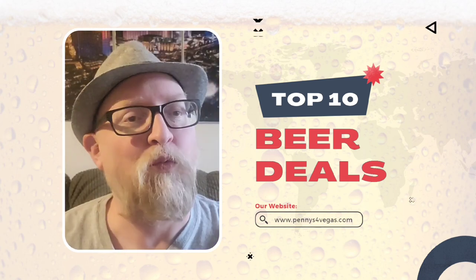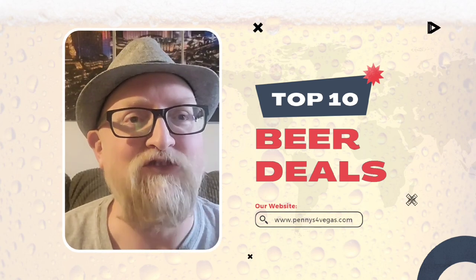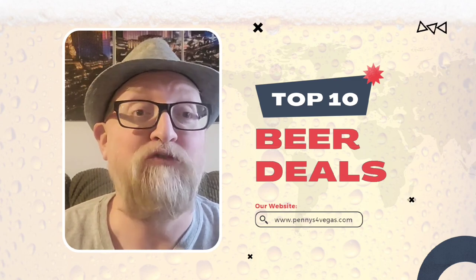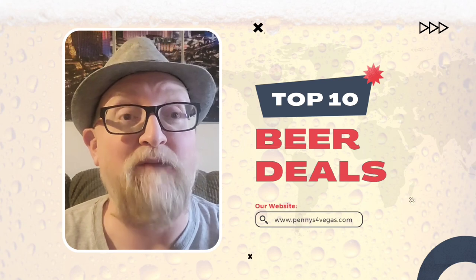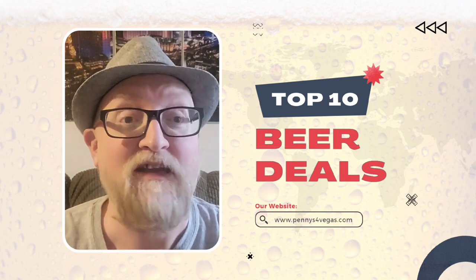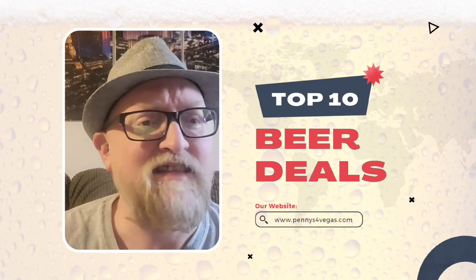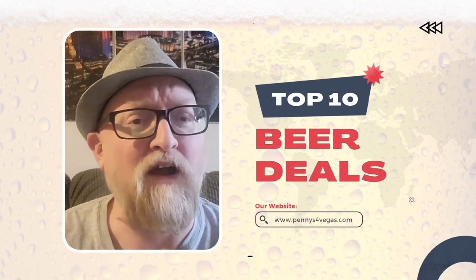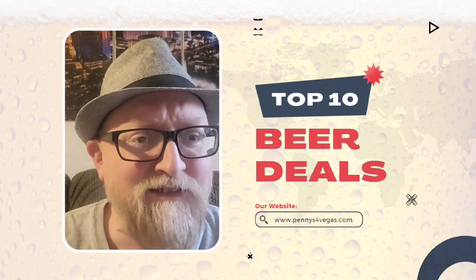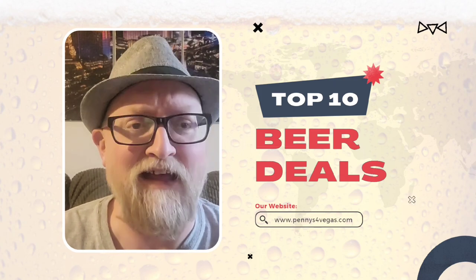Number 2 is OYO, the former Hooters Casino, just off the Strip across from MGM Grand and beside the Tropicana. They have a bar in the back called The Underground, and they have two dollar Budweisers and Bud Light Ultras — two bucks. You can't beat that in Las Vegas. That's a hell of a deal.